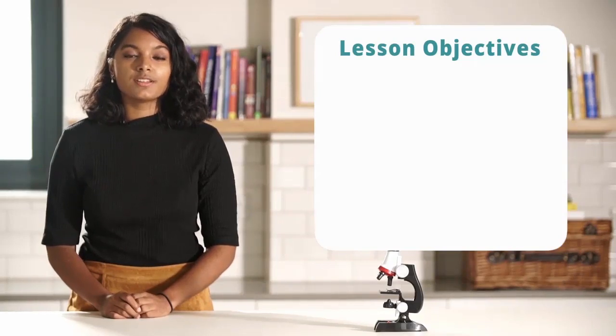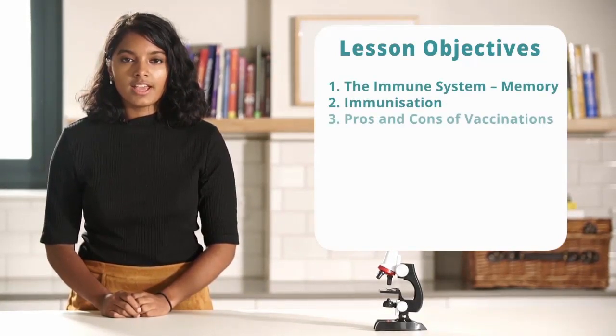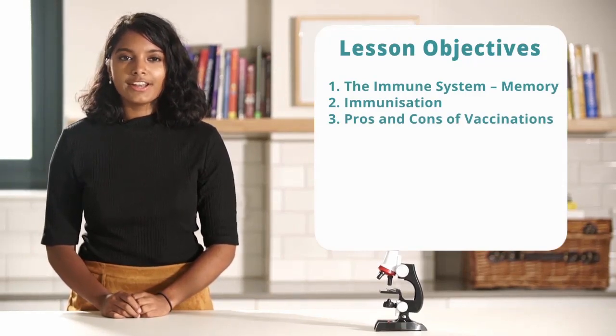Hi guys, in this video we'll be discussing the immune system and memory, immunisation and the pros and cons of vaccinations. Finally, a summary.